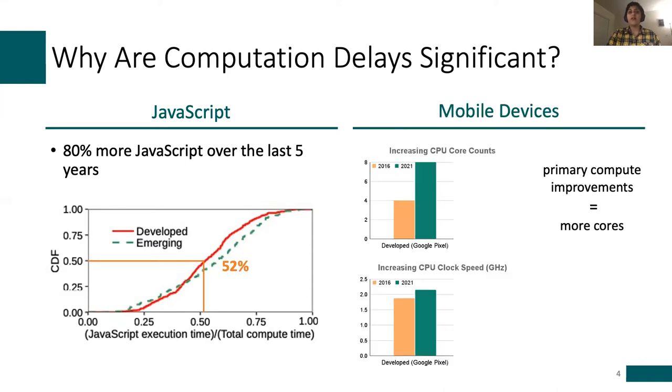On the flip side, phones have gotten more powerful. For our phone in the developed region, the CPU clock speed has improved slightly, but even more notable is that core counts have doubled in the last five years, particularly to meet the energy constraints on phones. The same trend holds for phones in the emerging region. At face value, you might think these trends cancel each other out with respect to performance. However, we find that page load performance does not actually improve much, even with increasing number of cores.